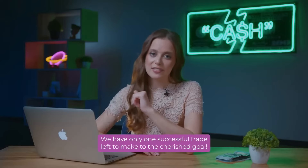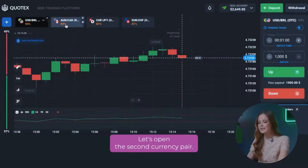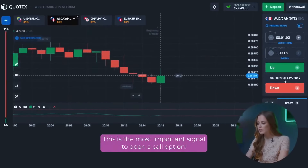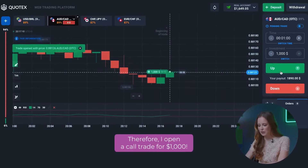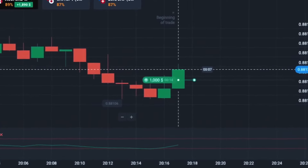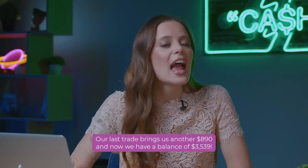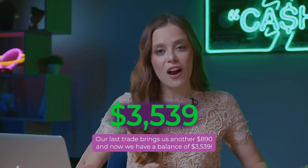We have only one successful trade left to make to the cherished goal. Let's open the second currency pair. If you pay attention to the indicator, it has recently crossed the 30 mark — this is the oversold zone. This is the most important signal to open a call option. Therefore, I open a call trade for 1,000 dollars. Here is one more addition to our account. Our last trade brings us another 890 dollars. And now, we have a balance of 3,539 dollars.